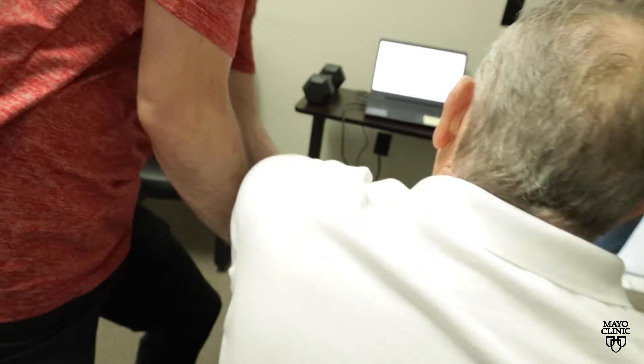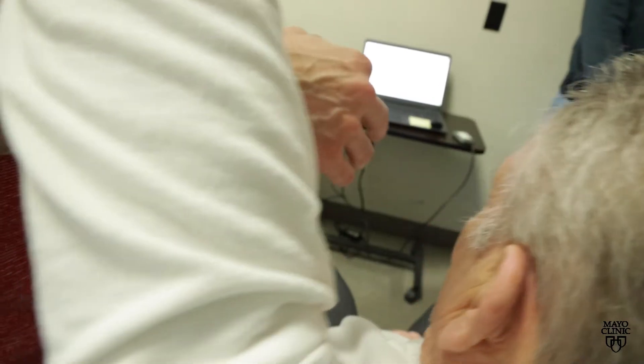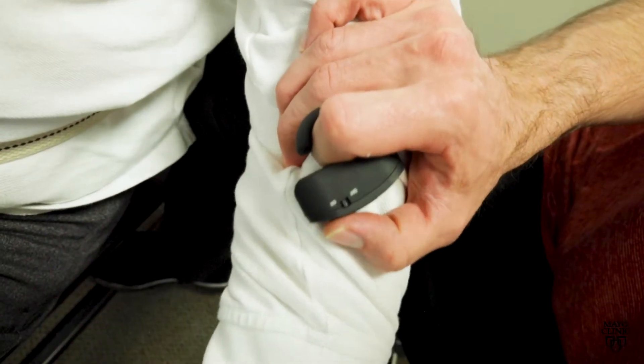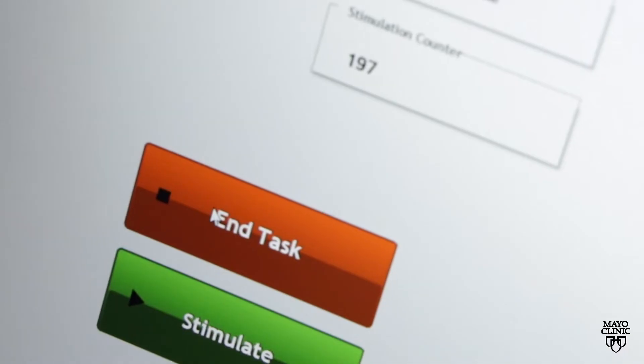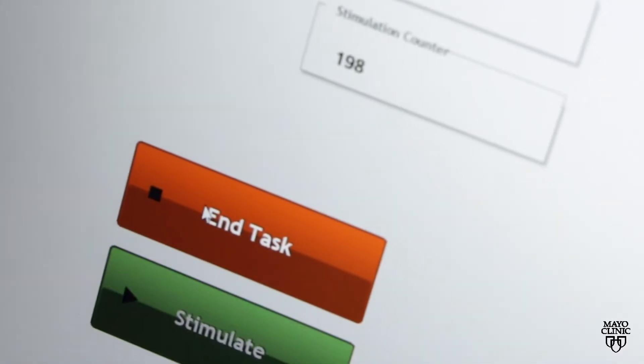The standard of care after stroke, specifically ischemic stroke, has really been intensive physical therapy and rehabilitation. An advanced device called vagus nerve stimulator can be used to deliver stimulation at the moment the patient is performing a rehabilitation exercise.